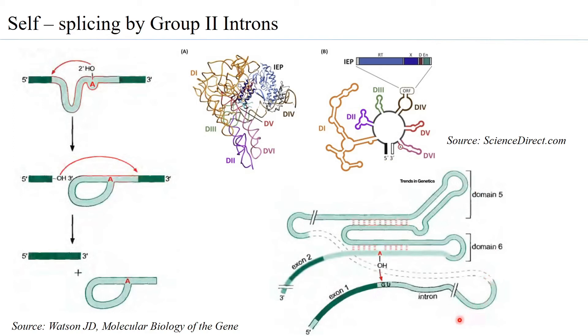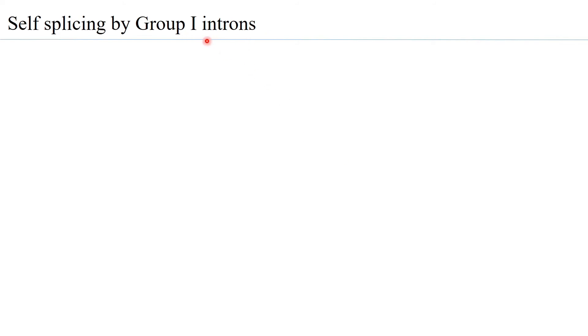Group 2 introns are very similar to introns removed by the spliceosome machinery. The prevailing view is that Group 2 introns have evolved to become the introns spliced out by the spliceosome machinery — essentially by binding to proteins to form the final structure that is removed by the spliceosome. Group 1 introns, on the other hand, have a different splicing mechanism than Group 2 introns.